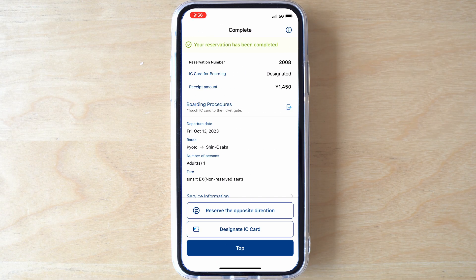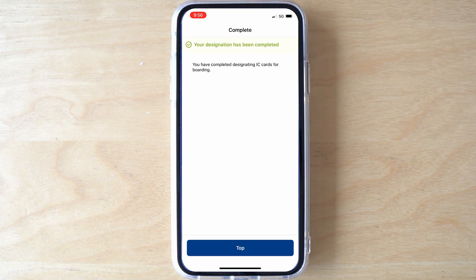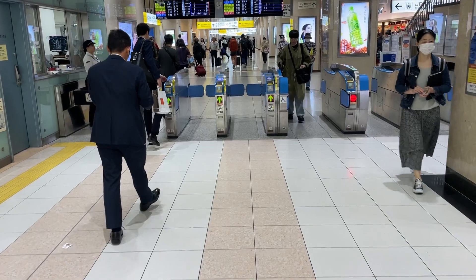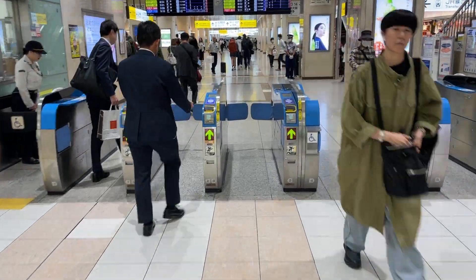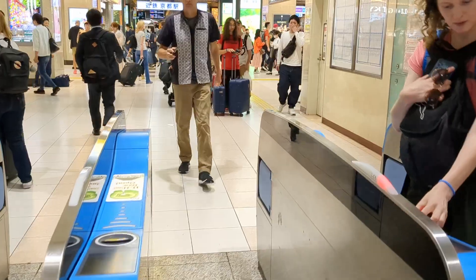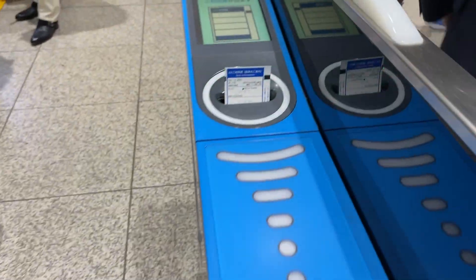Next, you'll see the Purchase Complete screen — but don't click away yet, this is important. Look at the bottom of the screen and click on Designate IC Card. This is where you'll connect your ticket to the digital IC card you connected previously. Select your digital IC card and click Designate. Now you're ready to travel. All you have to do is walk through the ticket gates at the Shinkansen station and tap your phone on the reader. Don't forget to take the paper stub that comes out at the far end of the ticket gate.